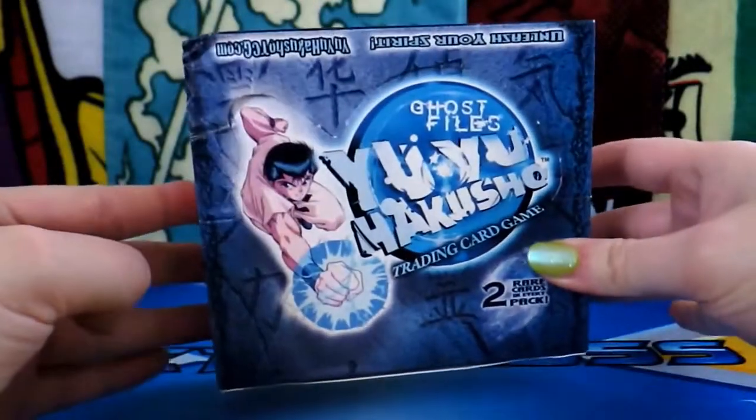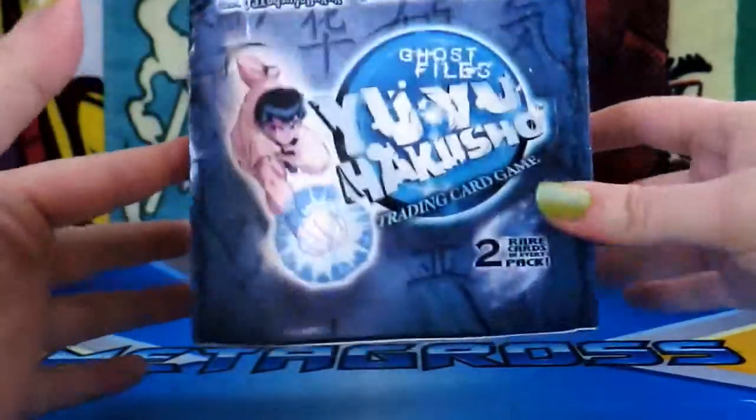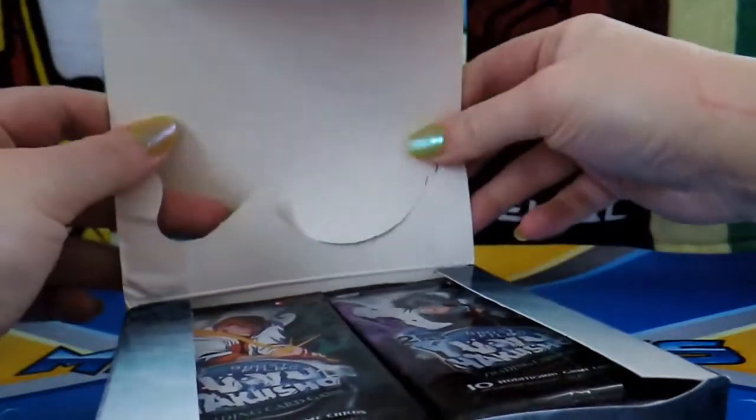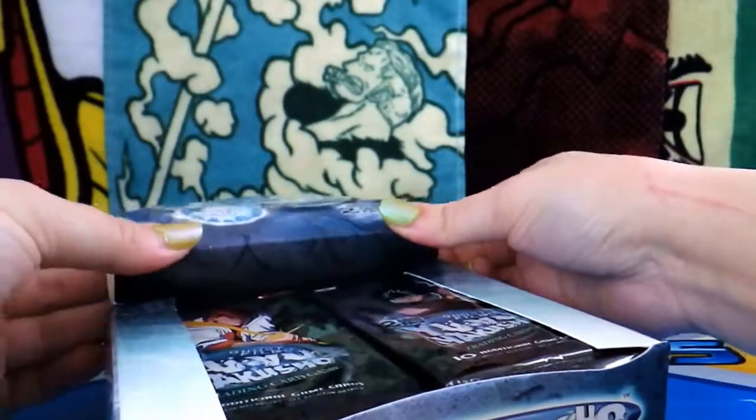If you haven't seen Yu Yu Hakusho and you're really into shonen stuff, it's really fun and really cool. It's got a lot of action and it definitely has a lot of humor. I'm really excited to see what these cards look like — I haven't even seen the cards yet.